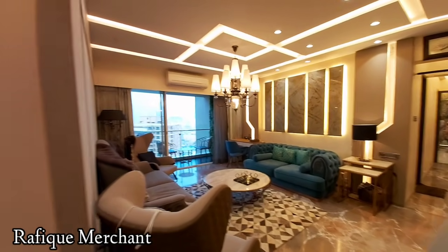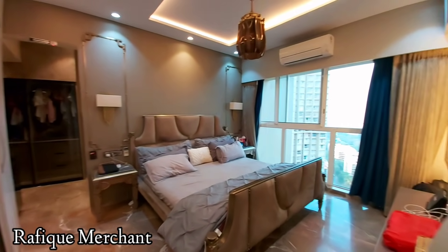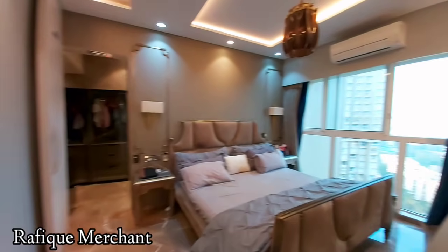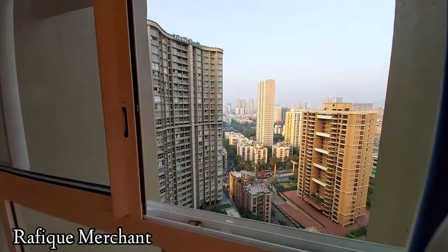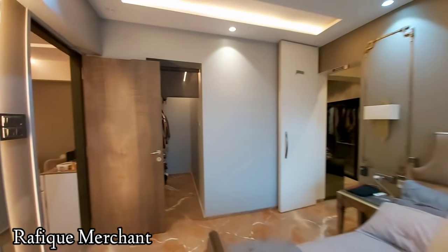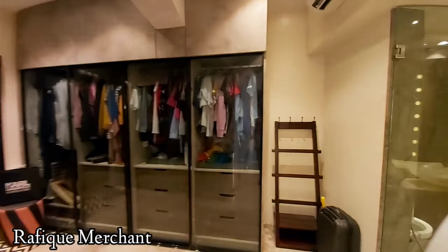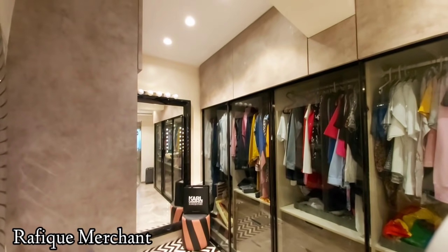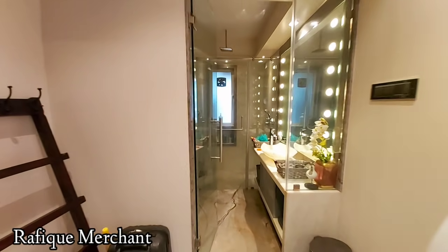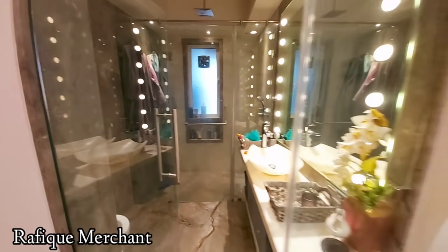We can see the living space from this angle. There are three bedrooms with four baths. That's your master bedroom — elegantly and superbly designed. It has big French windows helping you to enjoy the view. There's space for a walk-in wardrobe here as well — ample storage everywhere. And there's a lovely, sleek, and stylish bathroom with a shower cubicle.